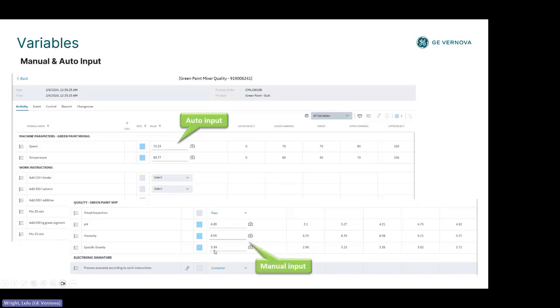We can also have manual input in the same display — a user can enter information that could be text, numeric, or specific selectable values. We have the limits shown to the right. In this case you're viewing them in numeric form, but you can very easily view them in a graph format as well.